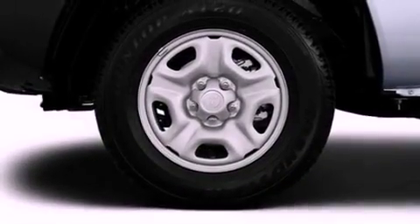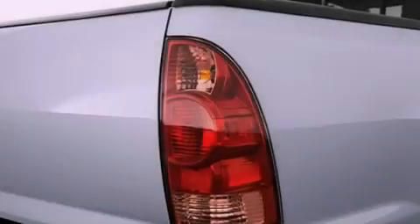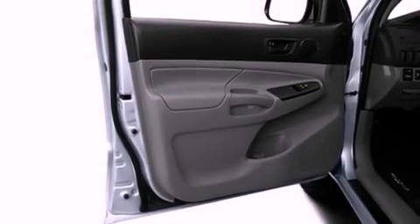Its top features include a limited-slip rear differential, traction control and stability control systems, an iPod-ready stereo system so you can take your music with you, and a tire pressure monitoring system.